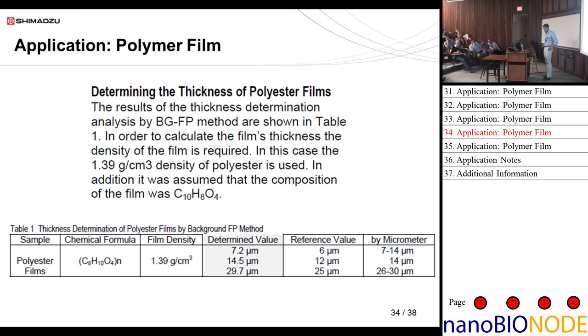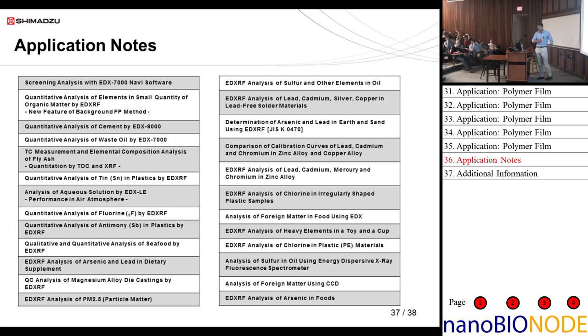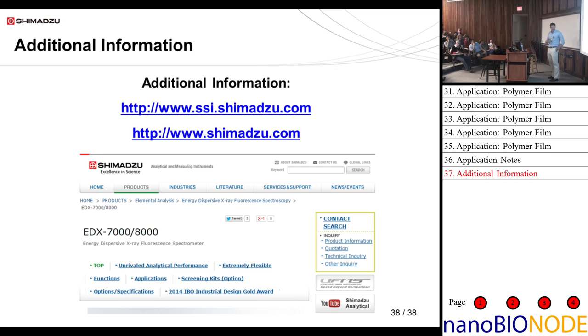Just continuing on — this is a simultaneous determination of film thickness and elemental composition, where we actually determined the composition of what was in the polyethylene film. These slides with additional application examples will be available on the website. For more information you can visit our website, which has a whole separate section for applications and other information about EDX analysis. We're running out of time, so let's open up for questions now.